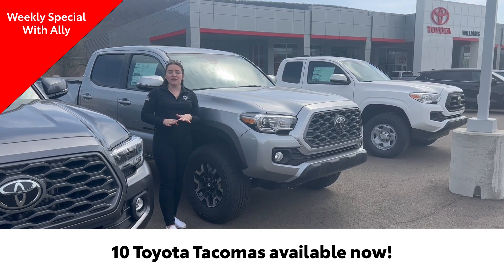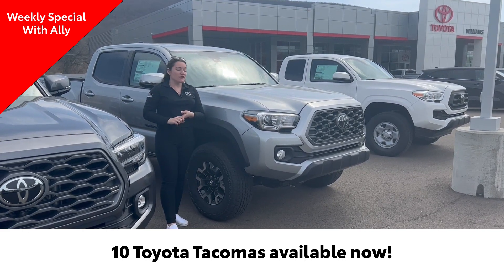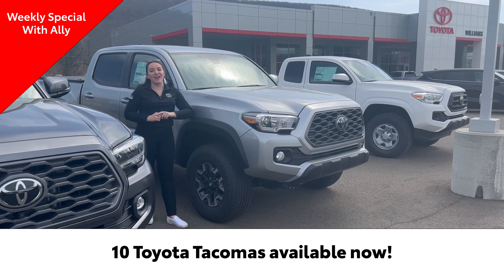If you are looking for something more entry level, we have the SR four-cylinder or SR5 available. So there's plenty to see here at Williams Toyota Palmyra. Feel free to give us a call or come on in if you have any questions.